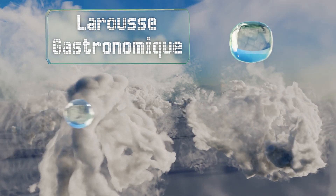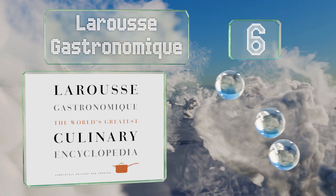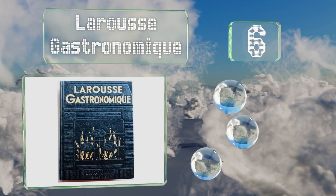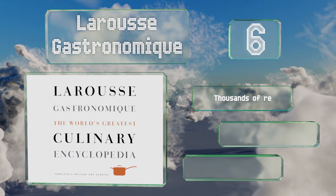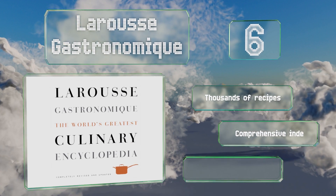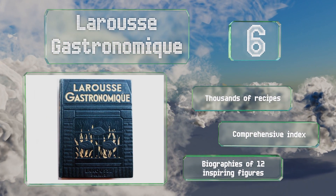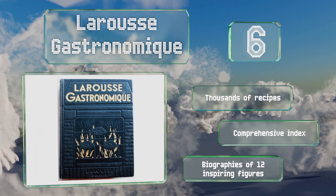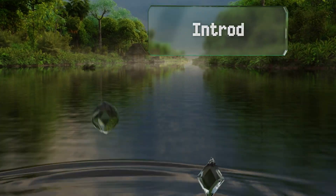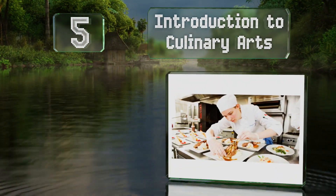Moving up our list to number six, Larousse Gastronomique is an in-depth reference book. In addition to science and technique, it features more than 400 photos that provide access to the inner workings of upscale restaurants. It contains thousands of recipes, a comprehensive index, and biographies of 12 inspiring figures.